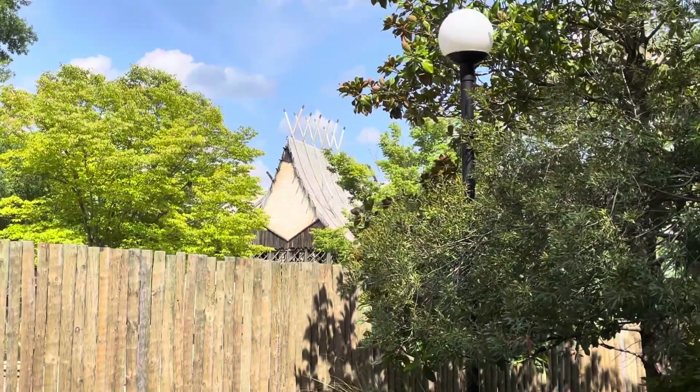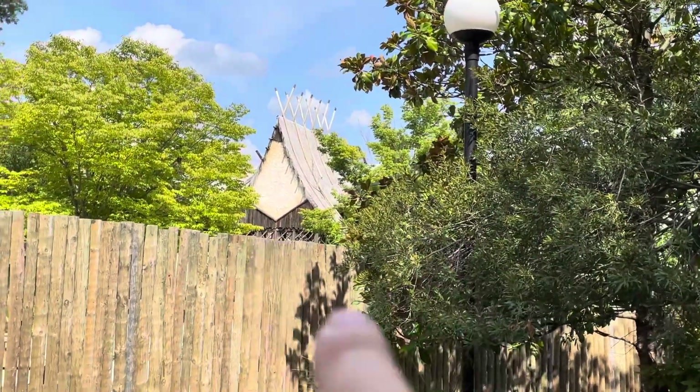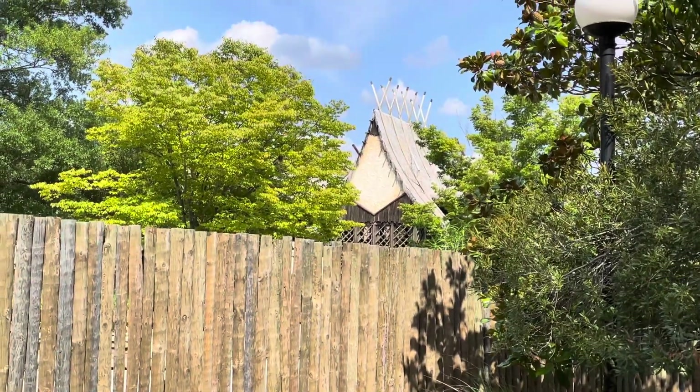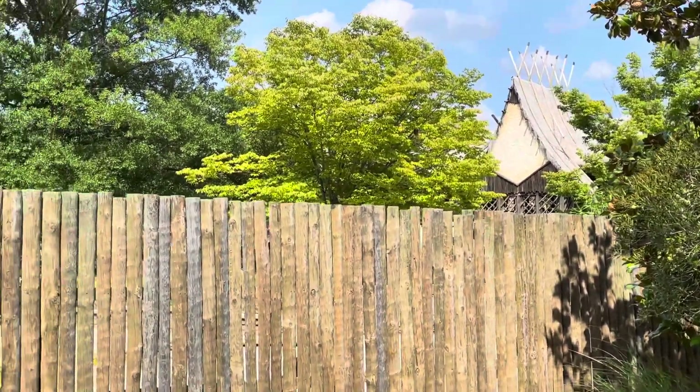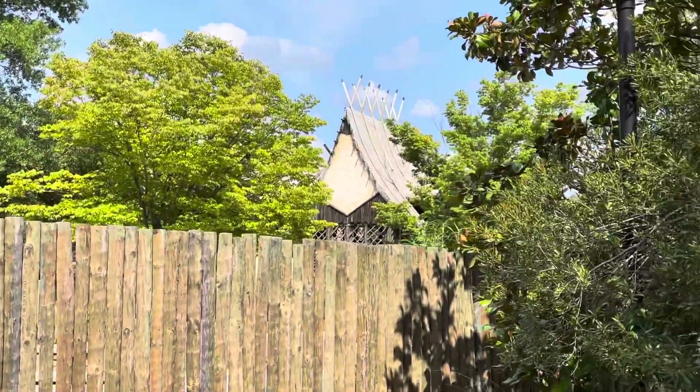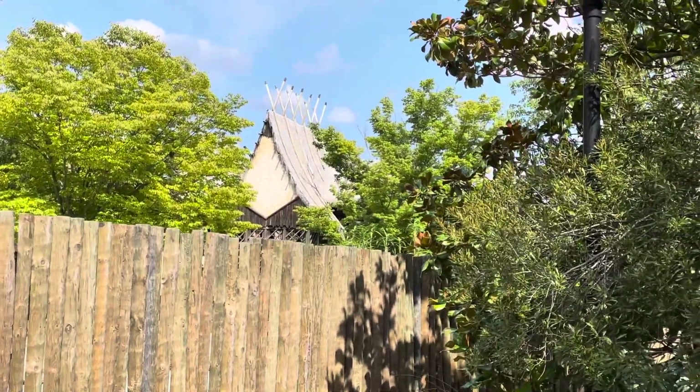You can still see the Volcano loading station — or as some people want to refer to it, the Haunted River loading station — that's still there. My arms aren't long enough to go over the fence for a better look.